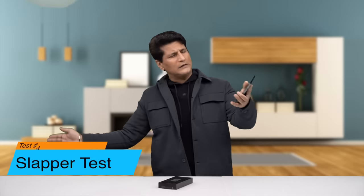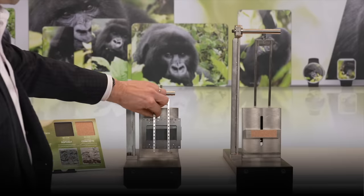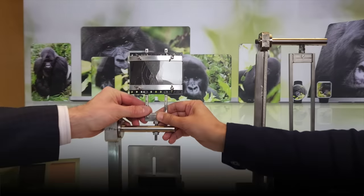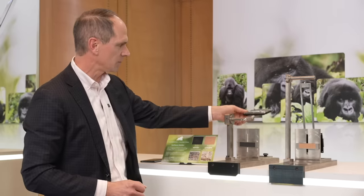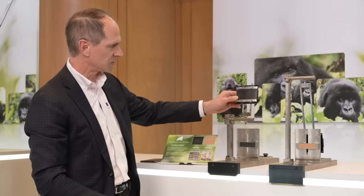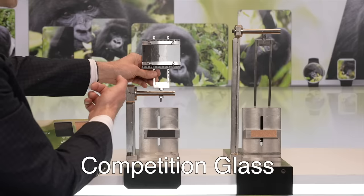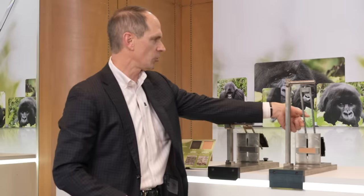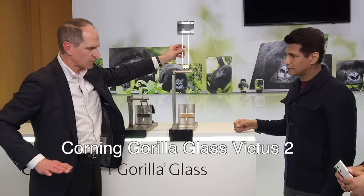Now let's go towards test number four — and it's a gun. This is a slapper test, the most brutal torture test you can do on a phone display, and we're doing it on the Victus 2. First, we tested it on competing, non-Corning glass — as you can see, it's completely and totally gone. The energy in this rotational experiment called the slapper is equivalent to dropping from knee height onto asphalt. Victus 2 is so good that we go higher with the rotation. This replicates a drop from hip height — and the S23's Victus 2 withstands it.